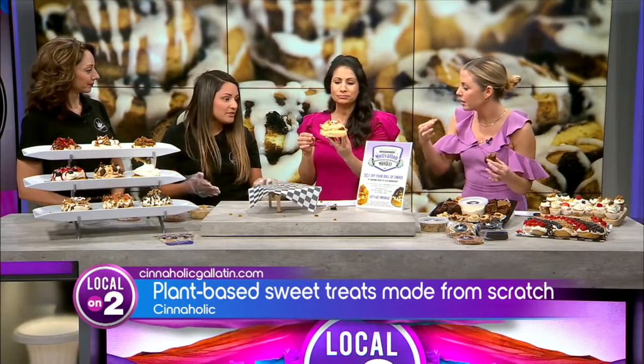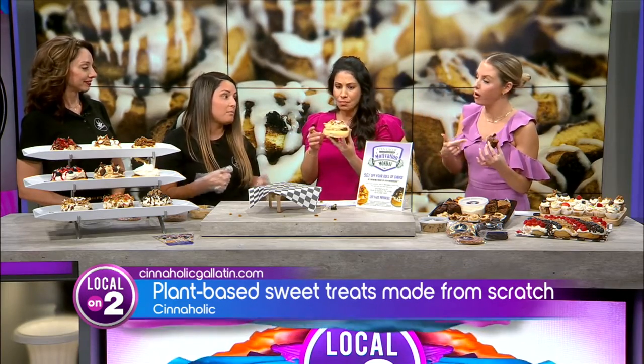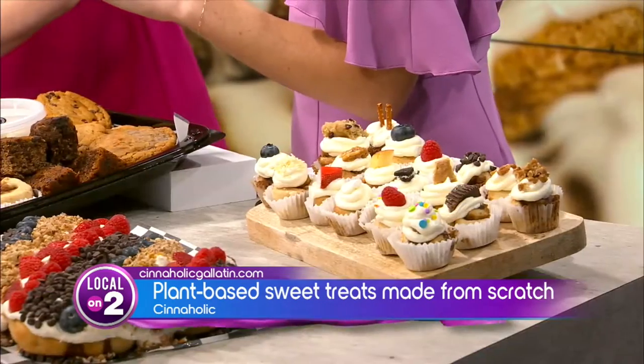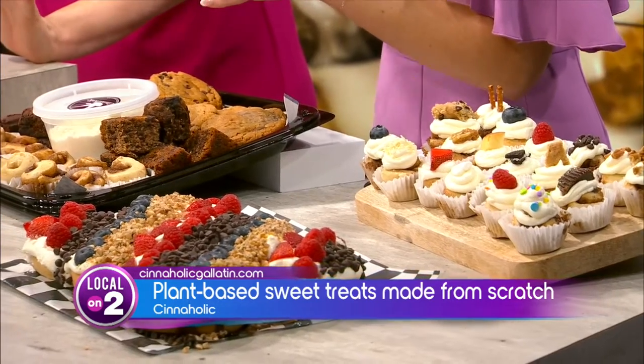You're able to indulge in whatever you like — cookies, brownies. A lot of people like fresh homemade peanut butter cups; we have those available as well. We make everything from scratch — we have no freezers in our bakery, so everything's made fresh every morning for you to come and enjoy. You have powdered sugar on your nose — I don't care!